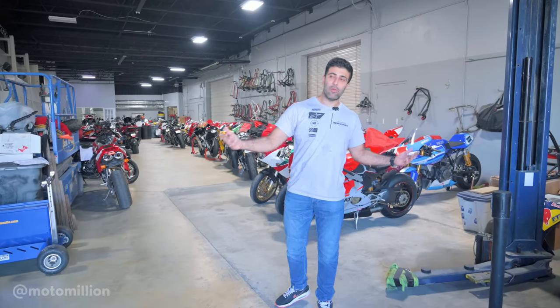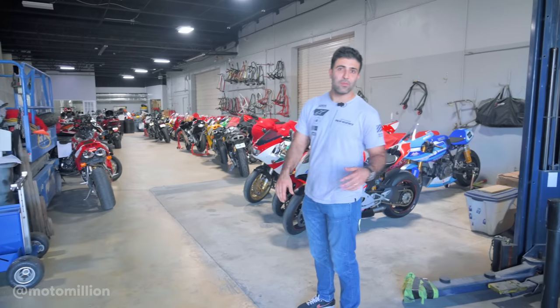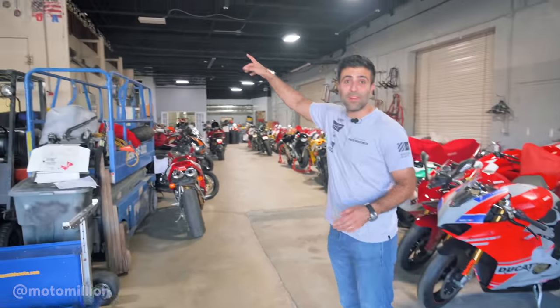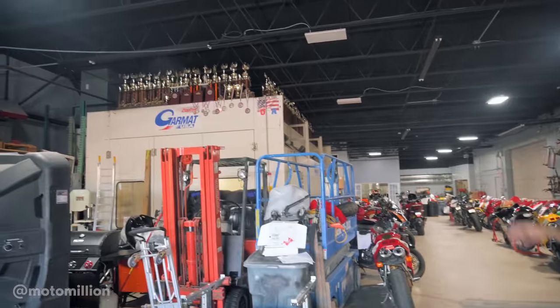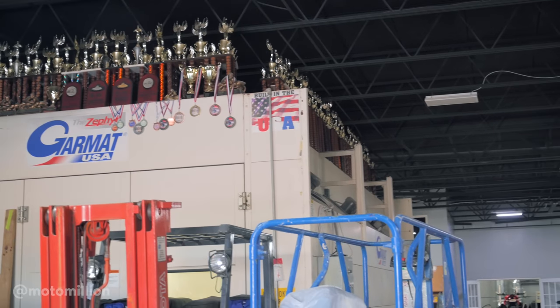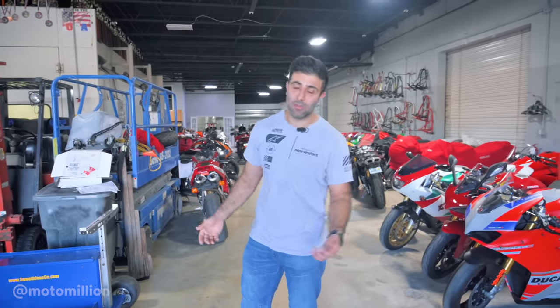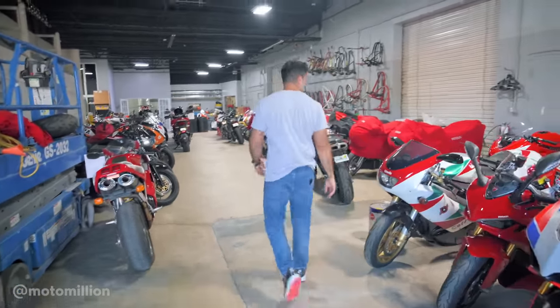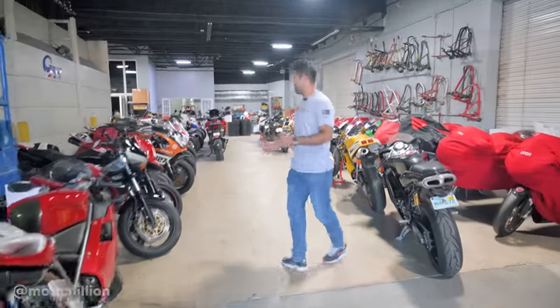Now we're at the back. If you come here you probably won't get to see this because it's most likely off limits to customers, but we're going to show you all the bikes here for service. Look up there — those are Chris's trophies right on top of the paint booth. He said he's never counted them, but we know he's won 125 races in one year riding a Ducati. That goes to show how much experience is behind this whole name. He mentioned he was racing nine races a weekend at one point — it's insane.